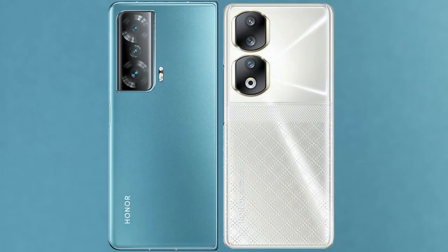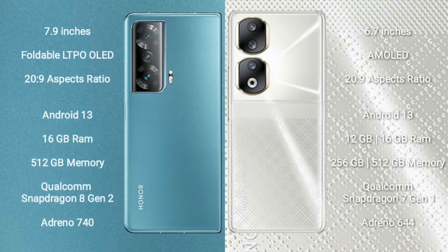I will compare the new Honor Magic V2 with Honor 9T. Honor Magic V2 comes with a 7.9-inch LTPO OLED display and aspect ratio 20 to 9. Honor 9T comes with a 6.7-inch AMOLED display and aspect ratio 20 to 9.